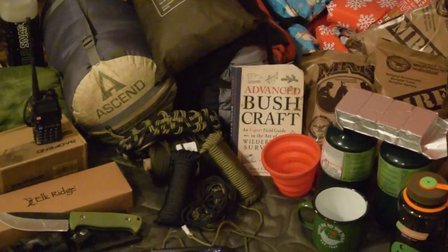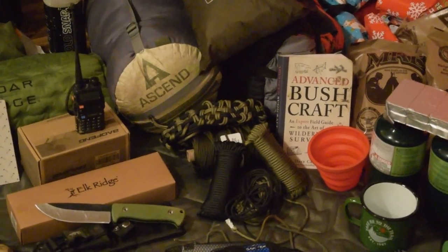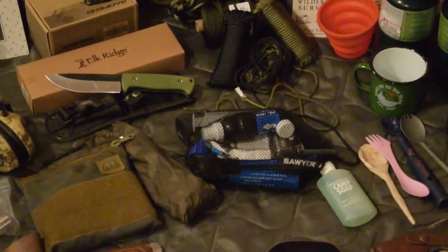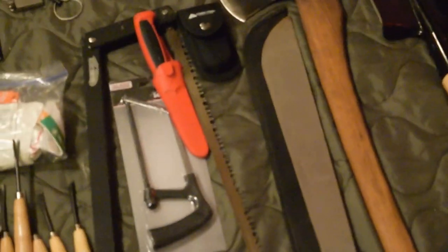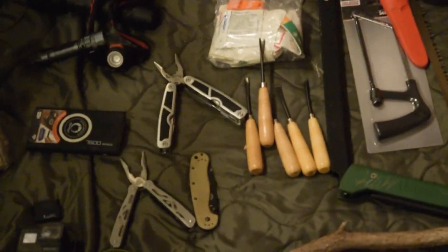We have a bushcraft book, we have a bunch of paracord — there's my paracord belt which I will be showing you guys how to make in an upcoming video. Sawyer Squeeze mini water filtration, Hidden Woodsman gear. If I back up over here we've got our wood carving tools and multi-tool.